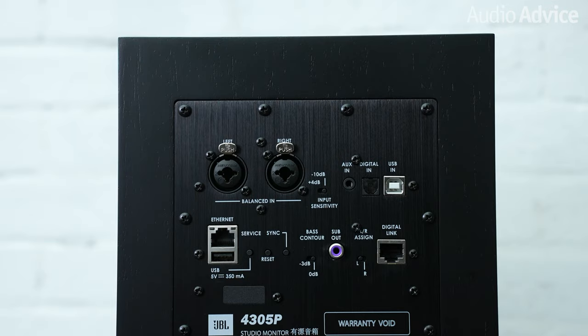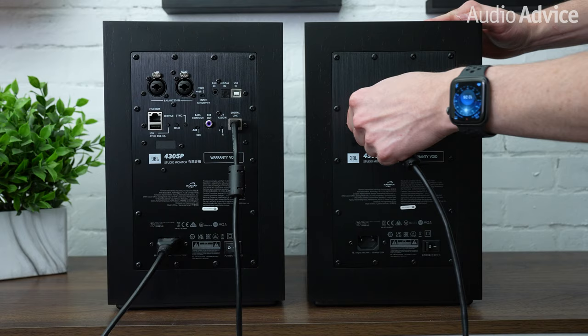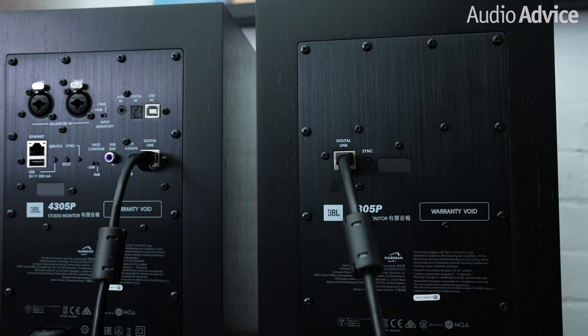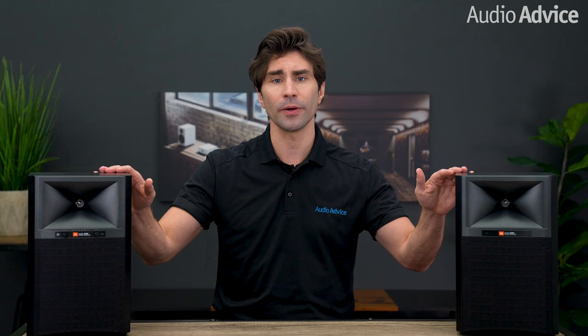The main speaker has all of the connections on the rear. One small caveat, but it is a performance enhancement — for best performance, you want to connect the two speakers together with an ethernet cable. Many powered speakers communicate with each other wirelessly, but JBL felt the sound was better if they were hardwired, and there is no length limit on the cable. You can use them wirelessly if necessary, but you will lose a little resolution. JBL engineers some of the best speaker drivers in the world and a couple of those are present here in the 4305P.